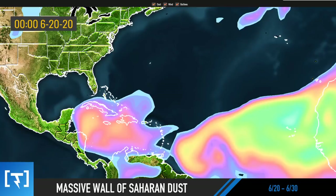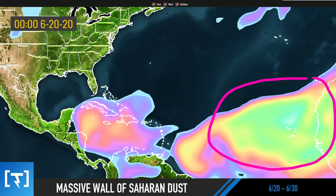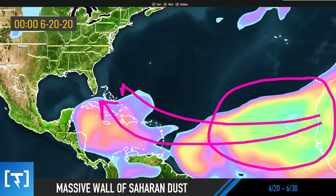Hey weather warriors, in this video I'm going to talk about a fascinating rare weather event occurring across the coast of Africa. A massive wall of dust is heading towards the United States. I'm going to show you a beautiful time-lapse I put together of this dust coming towards the United States, and talk about how it could shake up the weather pattern across the tropics and the United States as well.